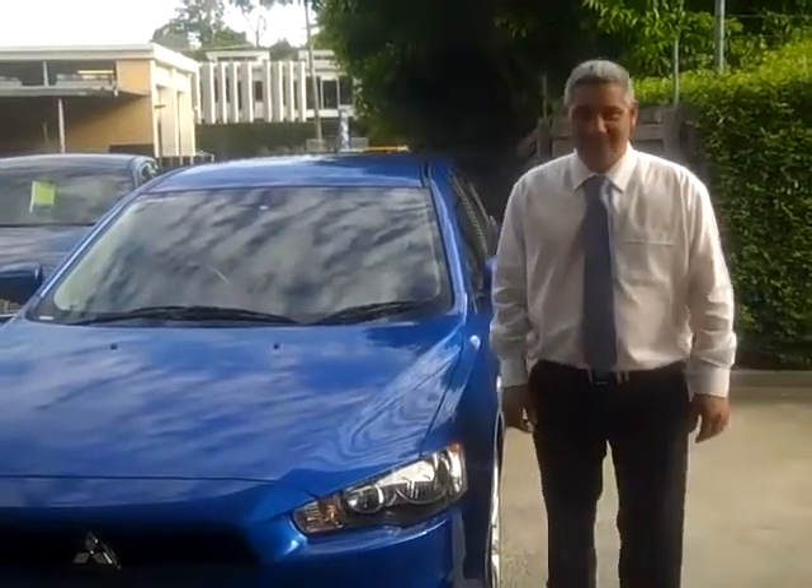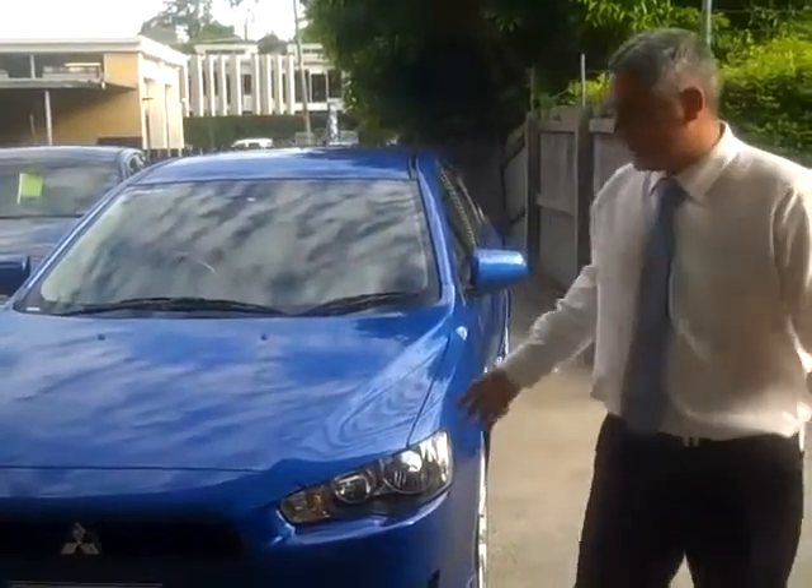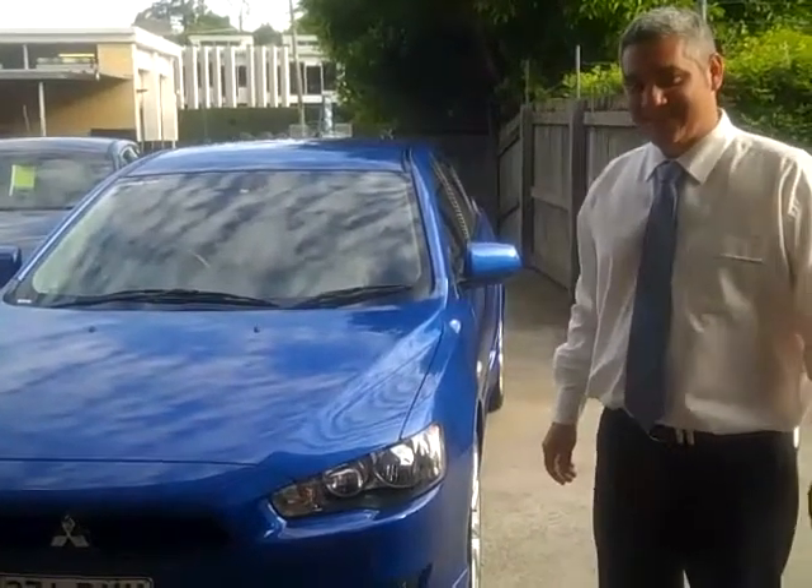Welcome to Toowong Mitsubishi and Kia Motors. My name's Tony and today I'm going to show you a 2009 Mitsubishi Lancer VRX.